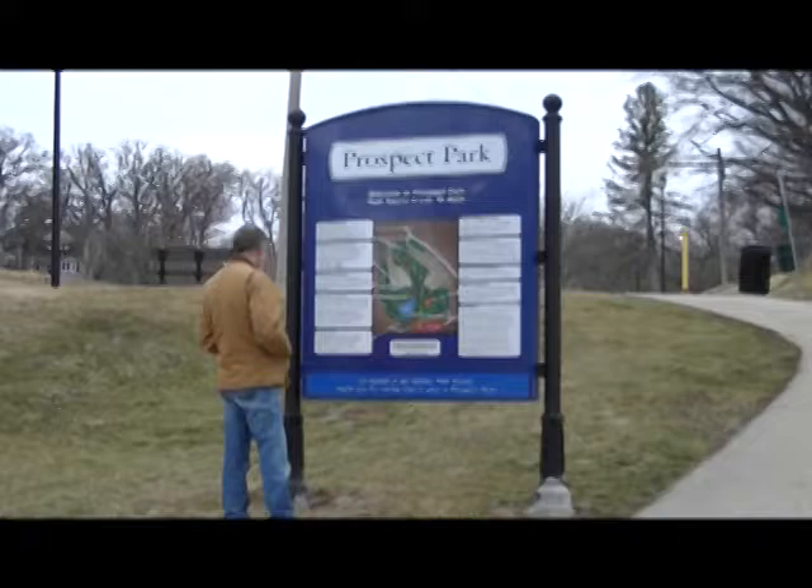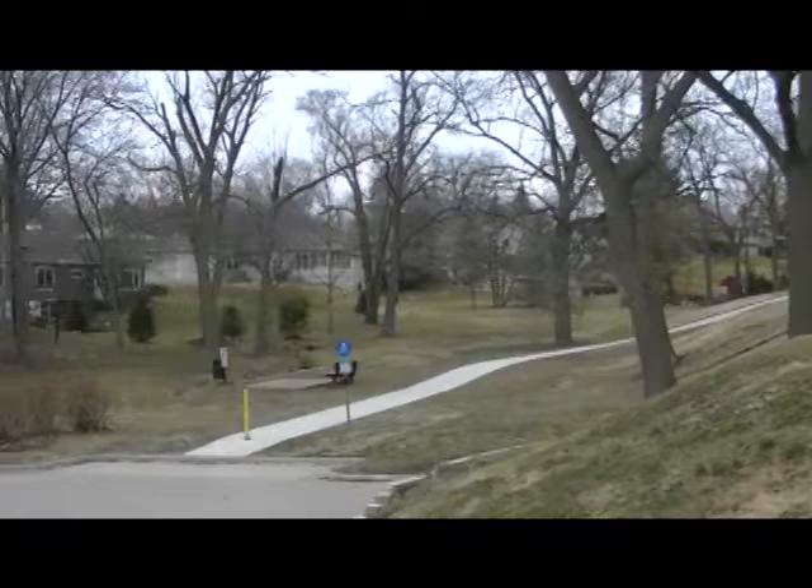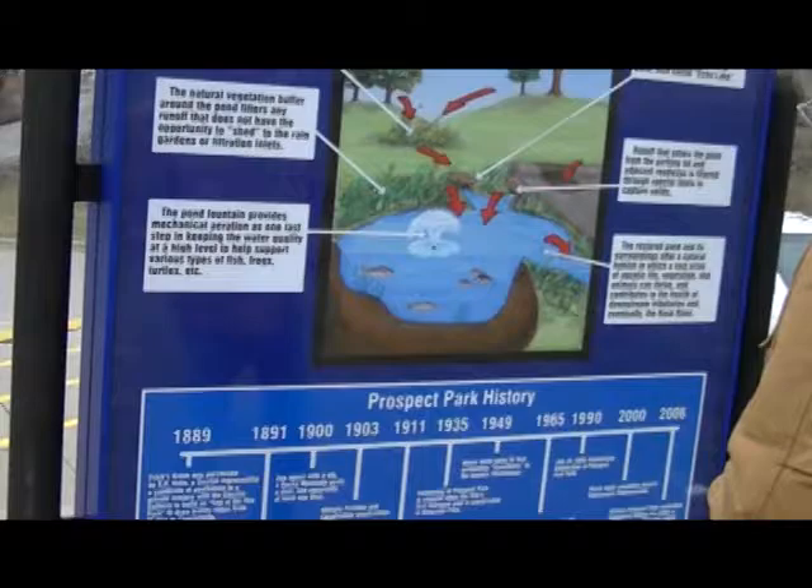This week we're going to be painting at Prospect Park. Lee's up there looking at the board, seeing what kind of information we can get about the park. I know it's been here quite a while, but I don't know the exact date, so we'll get some more information on the back of this sign.